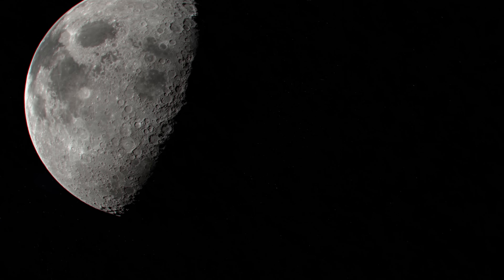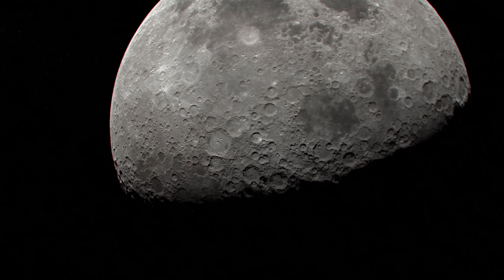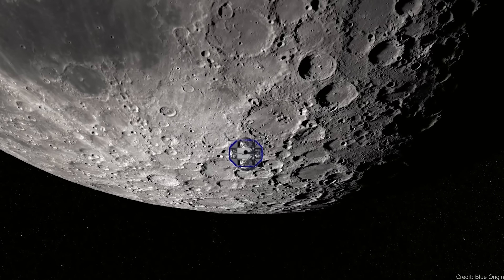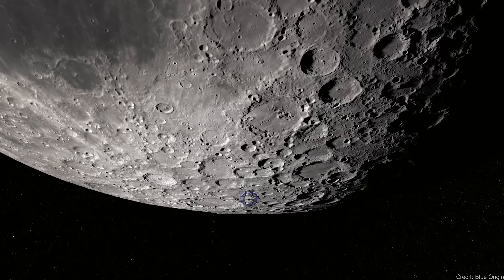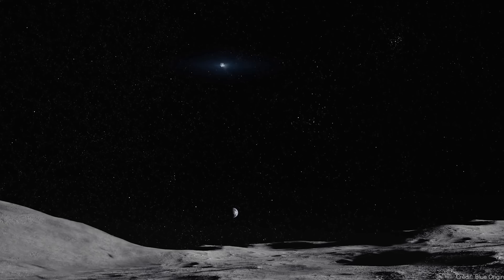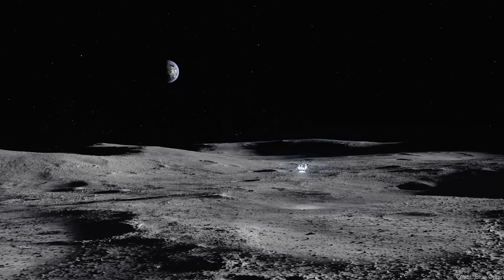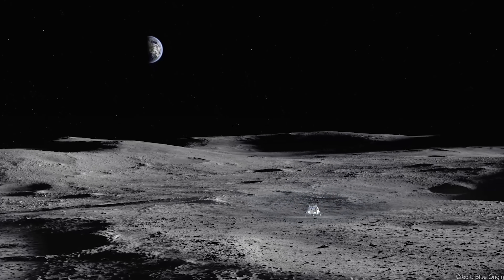If we're going to set up a permanent base on the moon, we're going to need to send a lot of stuff from Earth. The moon, although it's right there in the sky, is actually at the top of a giant gravitational hill. It's very expensive to carry all the stuff you'd need — food, water, air, building supplies, electronics, gadgets, everything. So the more we can build stuff on the moon, the better. This is in-situ resource utilization, and a lot of researchers are working on ways to build stuff on the moon, out of the moon.